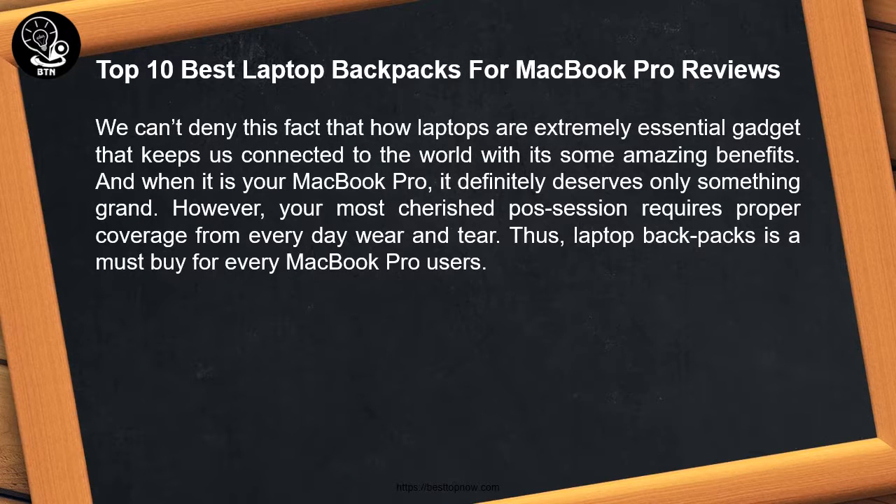We can't deny the fact that laptops are an extremely essential gadget that keeps us connected to the world with some amazing benefits. And when it is your MacBook Pro, it definitely deserves only something grand. However, your most cherished possession requires proper coverage from everyday wear and tear. Thus, a laptop backpack is a must-buy for every MacBook Pro user.